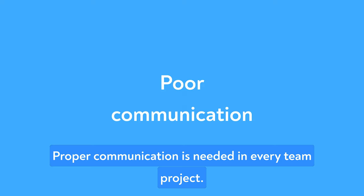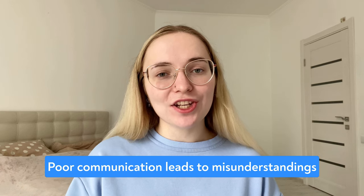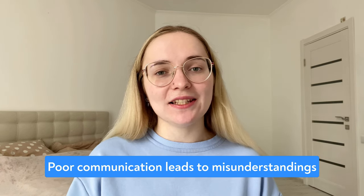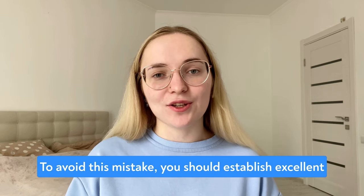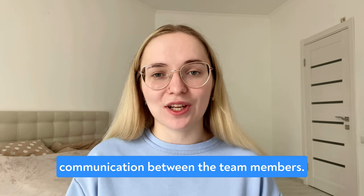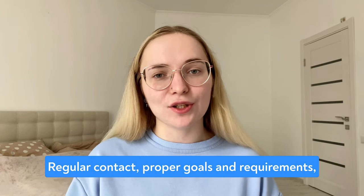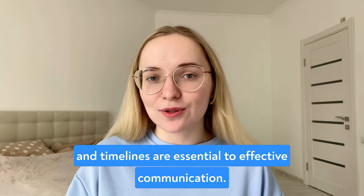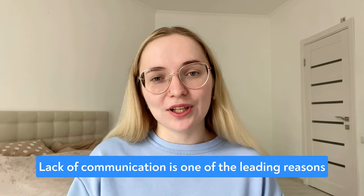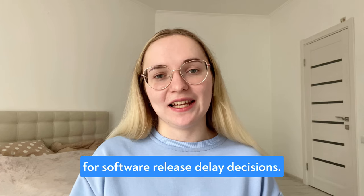The second mistake is poor communication. Proper communication is needed in every team project. Poor communication leads to misunderstandings and delays affecting the software quality. To avoid this mistake, you should establish excellent communication between team members. Regular contact, proper goals and requirements, and timelines are essential to effective communication. Lack of communication is one of the leading reasons for software release delays.